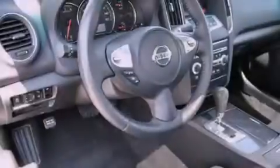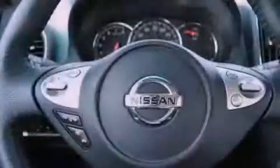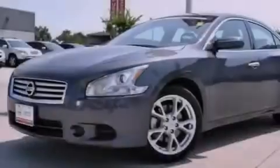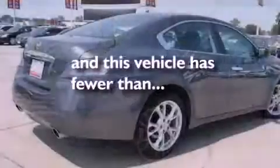All of the following features are included: a power moonroof, keyless ignition, a low tire pressure indicator, privacy glass, stability control, an anti-lock braking system, dual airbags, three-point rear seatbelts, a power passenger seat — and this vehicle has fewer than 20,000 miles on the odometer.